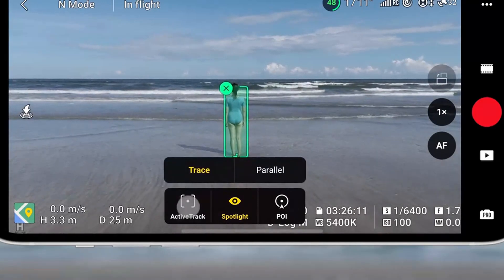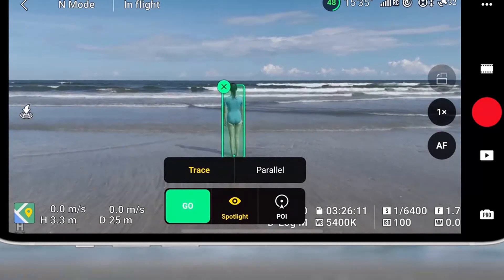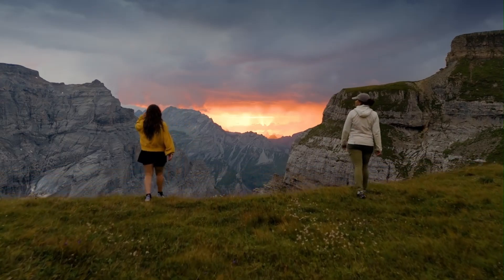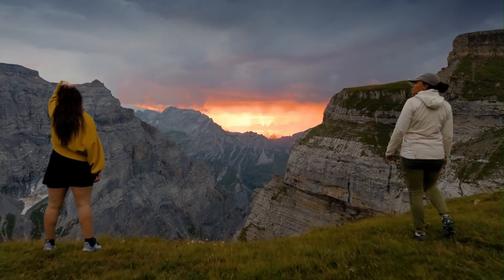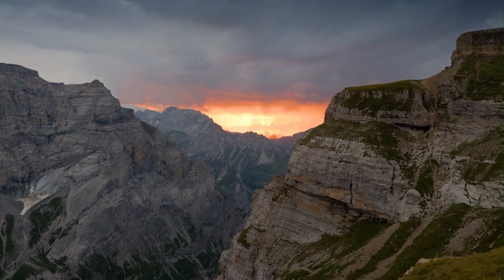The onboard AI can detect and map out objects in real-time, ensuring smoother path planning. Whether flying in forests, cities, or tight indoor spaces, the drone intelligently avoids collisions. For creators flying solo or in unfamiliar areas, this offers an unmatched level of confidence.